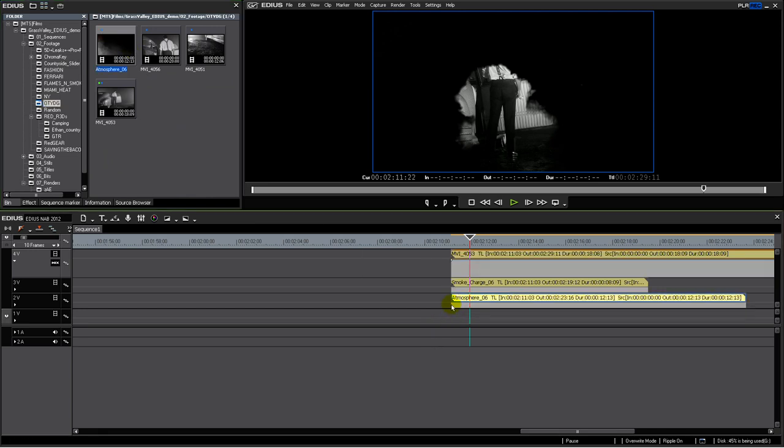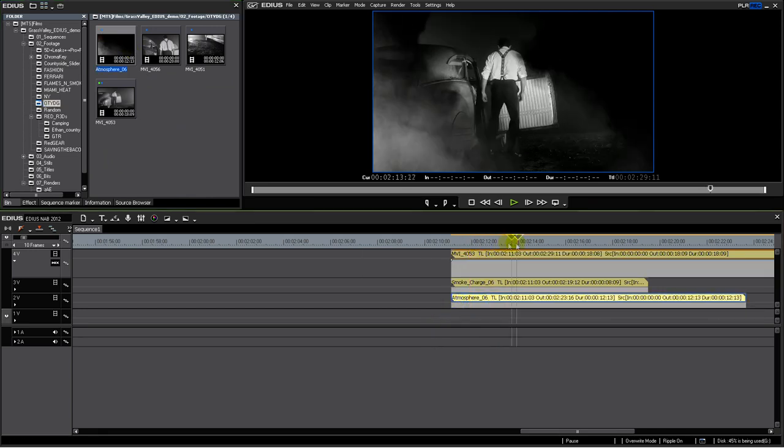With EDIUS, you can edit multiple layers and effects in real-time, in any format. You can even mix formats and frame rates, still in real-time. And you can do it all on a laptop if you like — yes, still in real-time.